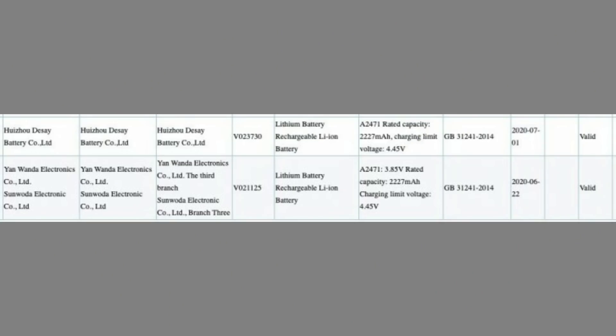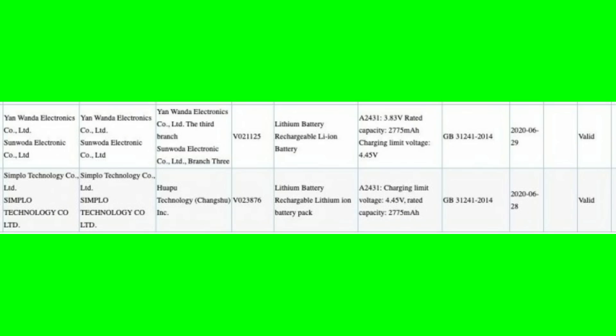From the leak, the iPhone 12 Mini has a compact 5.4-inch display and a 2,227 mAh battery. The iPhone 12 and iPhone 12 Pro are 6.1-inch display smartphones with a 2,770 mAh battery capacity.